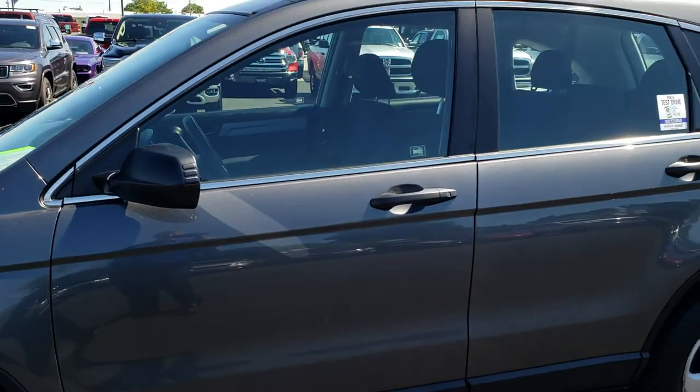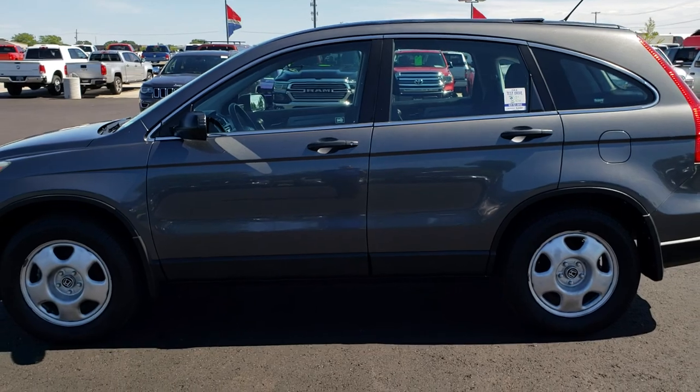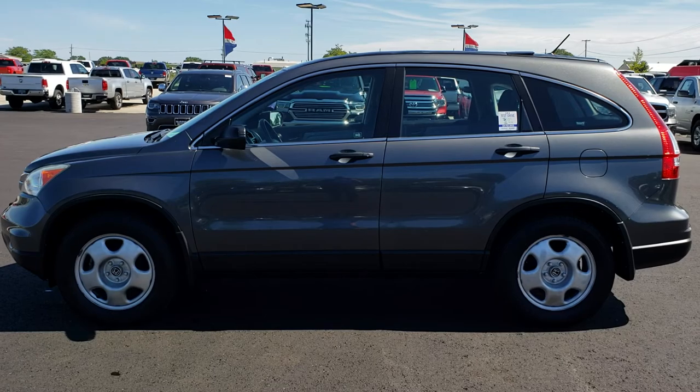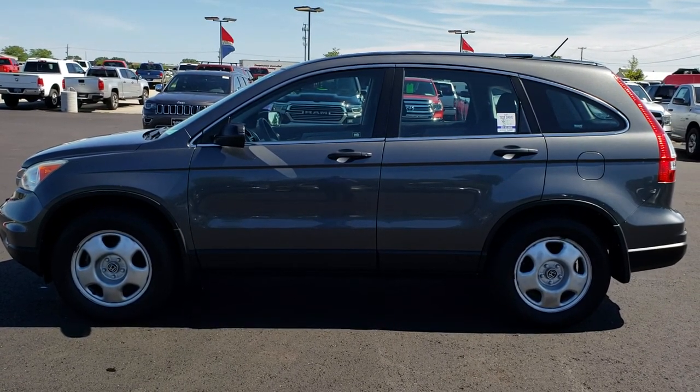To see more pictures of this vehicle or one of our other 400 new and used cars, trucks, SUVs, minivans, Wranglers — you name it, we got it — go to our website at www.summitauto.com. Full pictures and descriptions of every single vehicle on our lot, and videos of every single used vehicle that we have, all at summitauto.com.